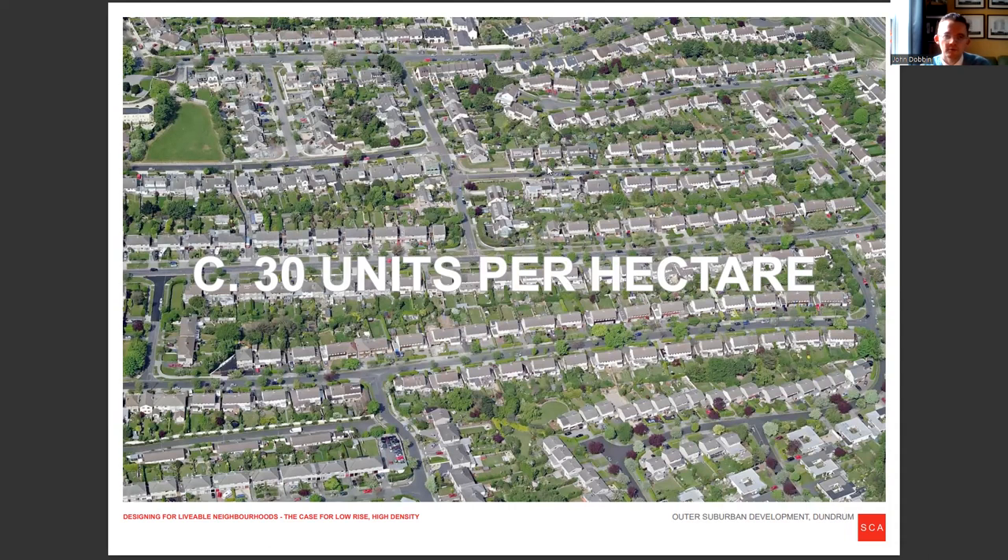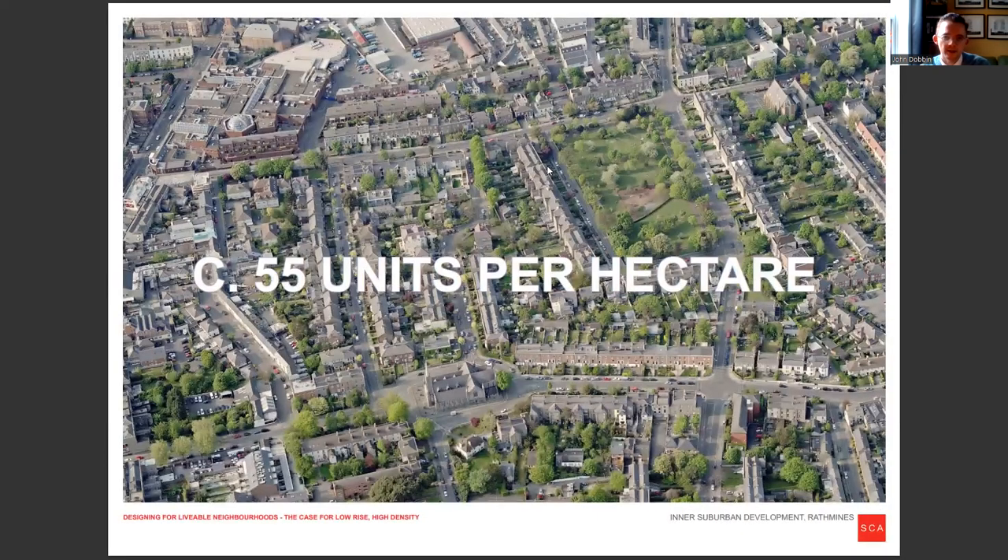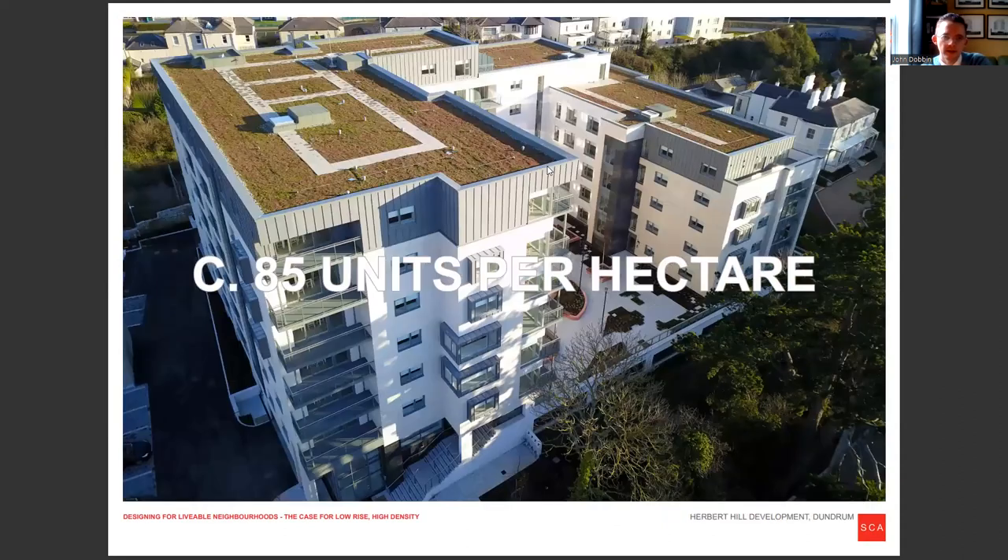Just to give us a picture in our head, maybe for people who are unfamiliar with it: a lower density suburban development, 30 units per hectare, somewhere like Dundrum or Churchtown, looking a bit like this. 55 units per hectare, getting a bit more dense into somewhere like Rathmines. A higher density, about 85 units per hectare, again in Dundrum — a recent development that's very demonstrative of its type.